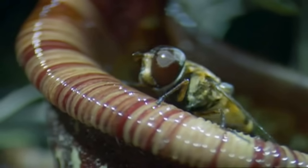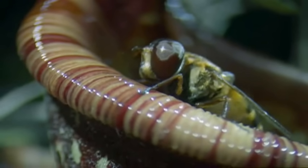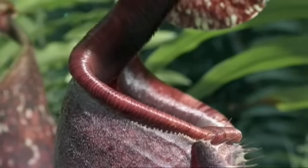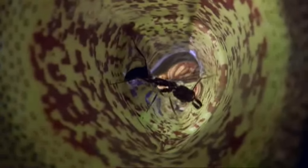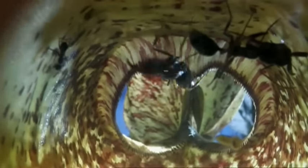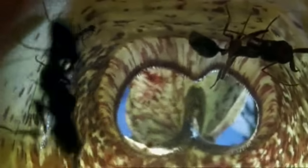Once on board, the waxy sides of the pitcher ensure there's little chance of escape. Most slip to a watery grave. At the bottom of the pitcher, glands secrete enzymes which help to digest the corpses, so feeding the plant.